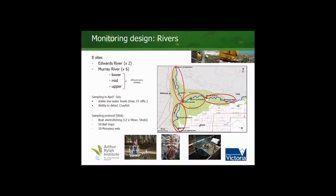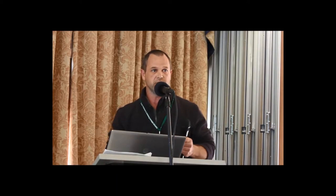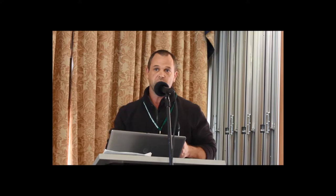There were eight river sites: two on the Edwards River as it's a smaller system, and two each in the lower, mid, and upper Murray system. Sampling was conducted later in the year where the main channel water heights were a little bit lower, but this also coincided with the ability to catch the Murray River crayfish — that's when they start to move. We're still using SRA sampling protocol but with large electrofishing boats.